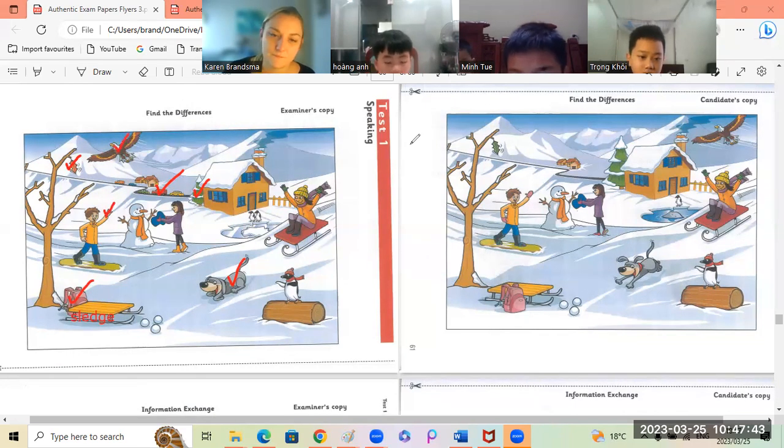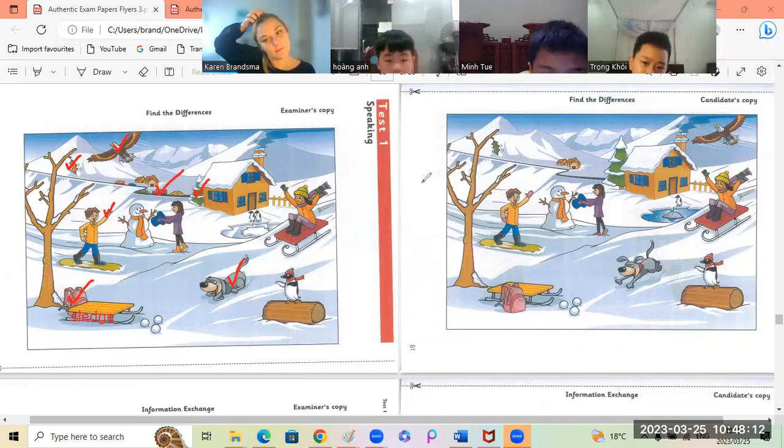Okay, Mintu. Tell me about the penguins by the house. In the first picture, there are two penguins next to the house. But in the second picture, there is one penguin next to the house. Very good.